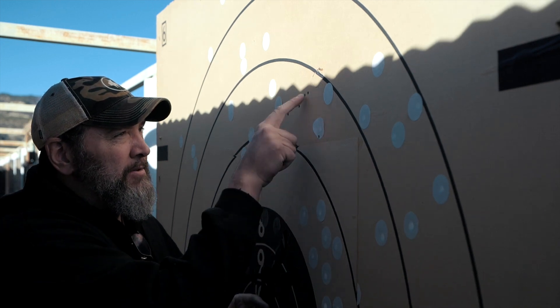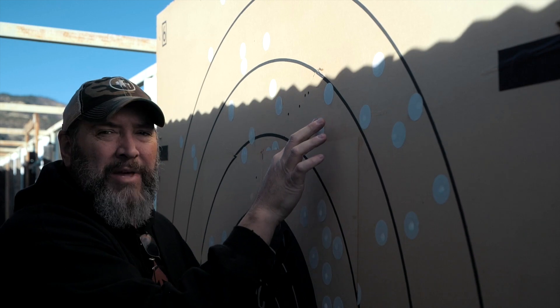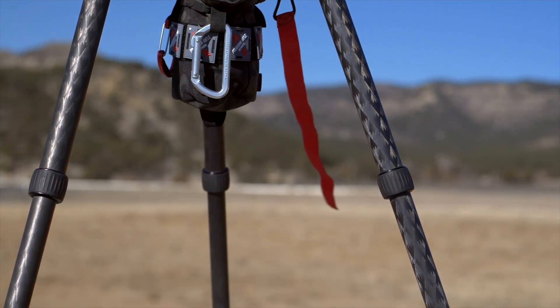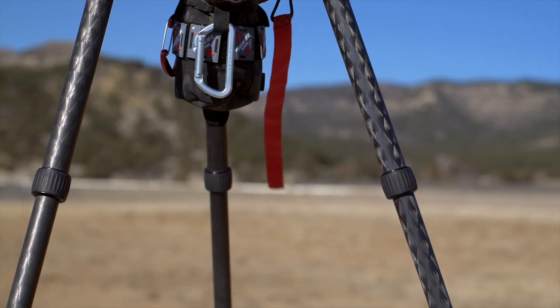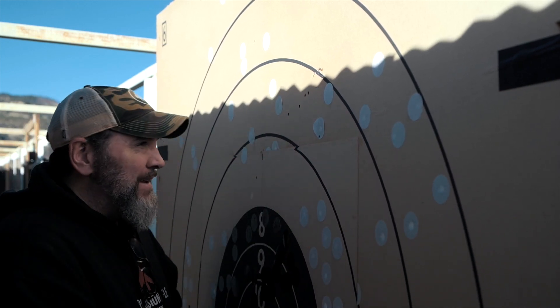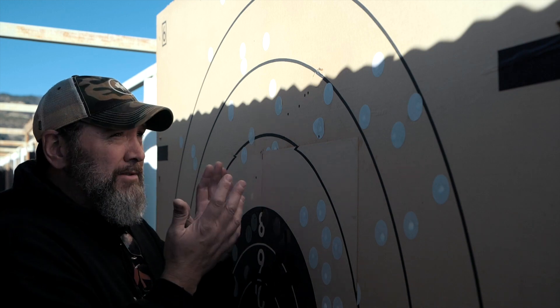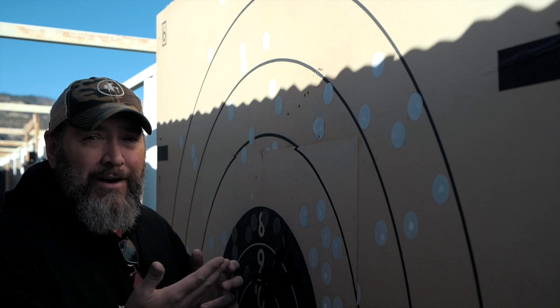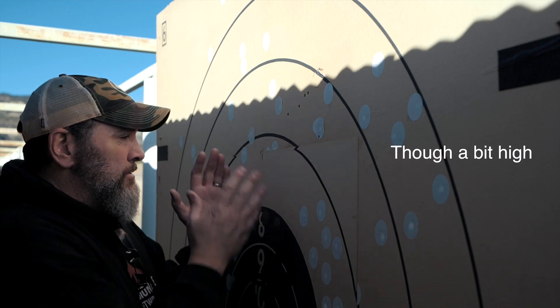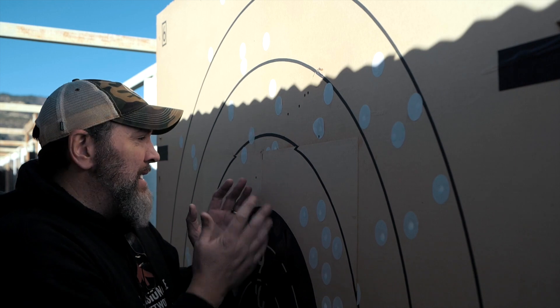My first six shots — one, two, three, four, five, six — right here, all within about five inches. That's roughly half a minute. Then for the last four, my wind did pick up, but I decided to just hold the same two tenths of wind instead of adjusting, and I ended up putting them over here — one, two, three, four. So just that difference in wind, but still all within about 14 inches here at a thousand yards.